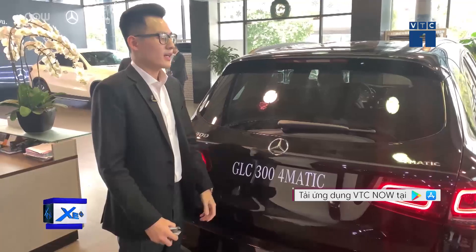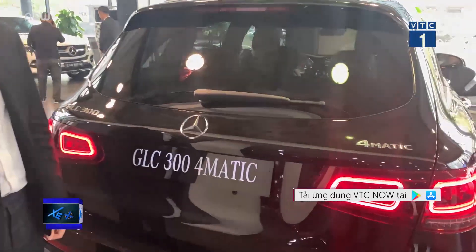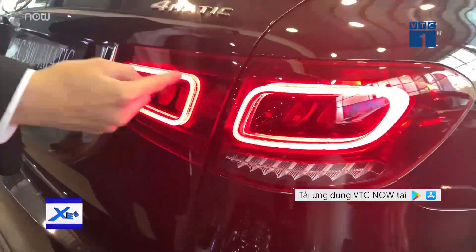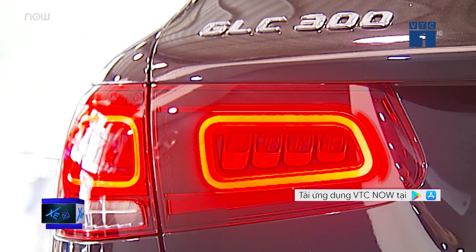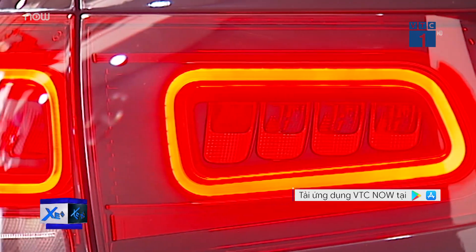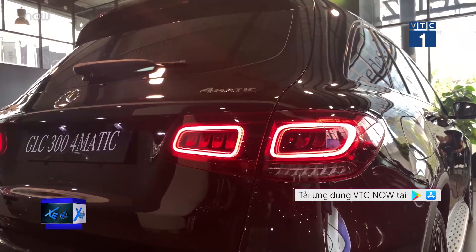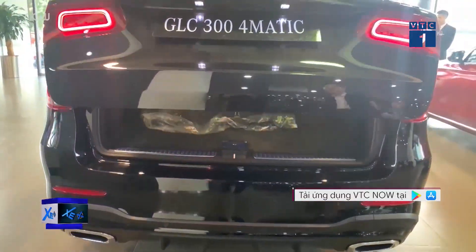At the rear, we can easily see the differences, similar to the front. The GLC Facelift 2020 has new taillights with 2 OLEDs. I find these 2 OLEDs more impressive and more characterful than the LED strip on the old GLC's taillights — showing a youthful and bold style rather than the neutral look of the previous taillights. Kick the foot under the bumper and the trunk opens automatically.